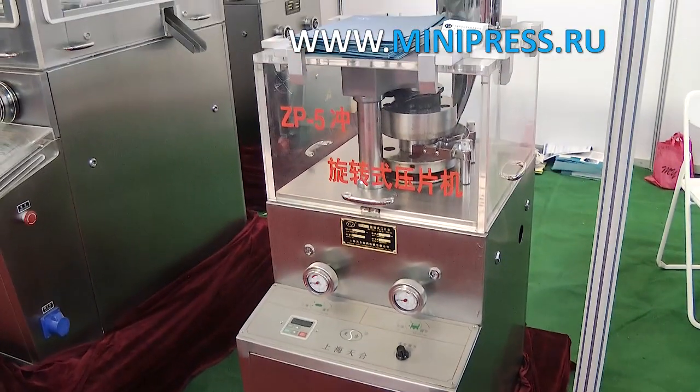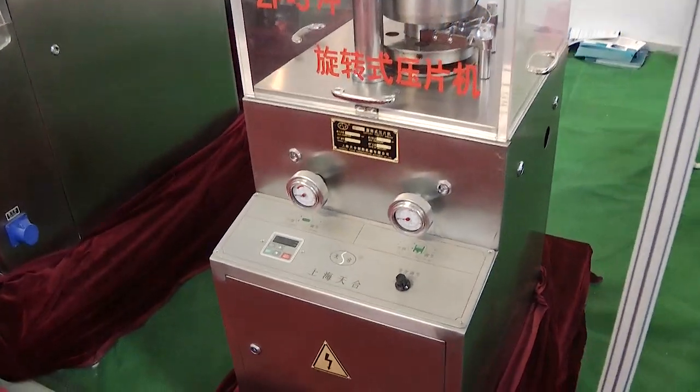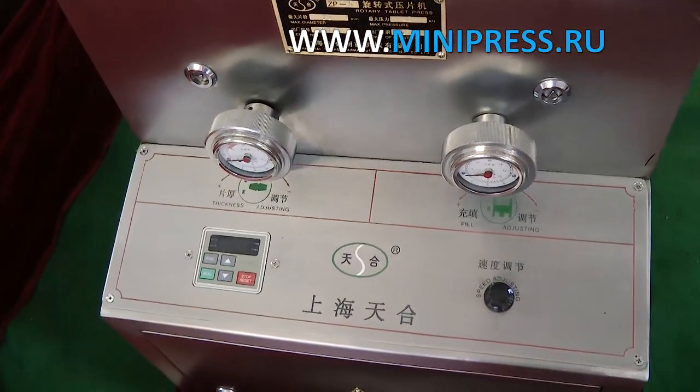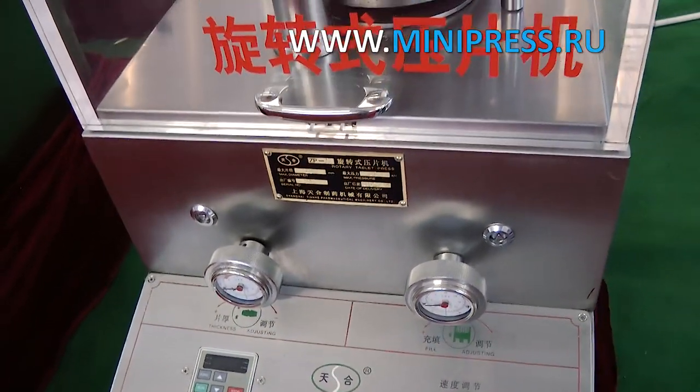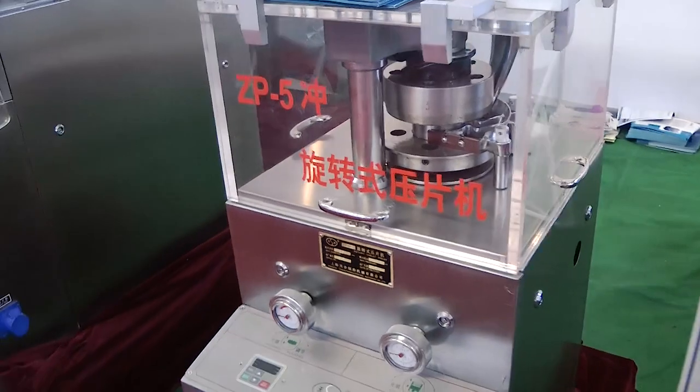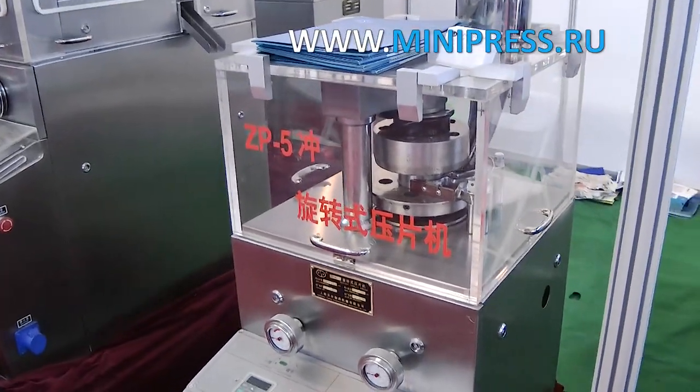A breakdown of this equipment meant a work stoppage in the entire site, which I could not allow to happen. So I started looking for a tablet press, and I thought I would find the necessary equipment right away. I decided to look and compare the manufacturers of machines in Europe and China. I did my search through the internet.